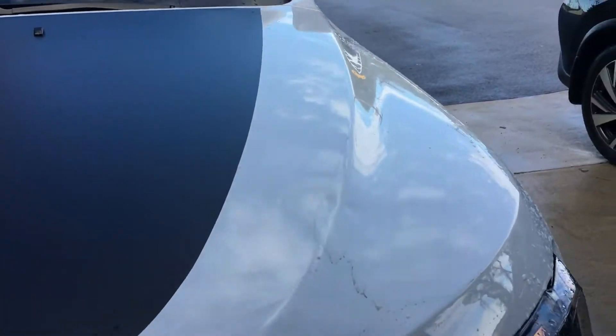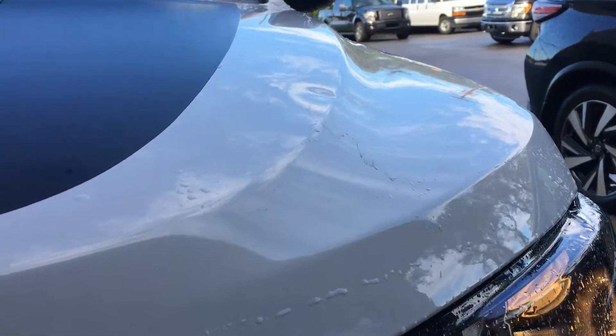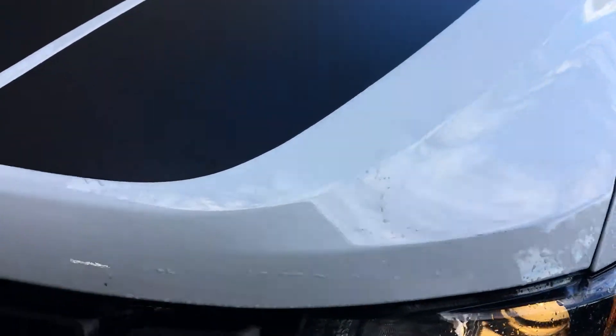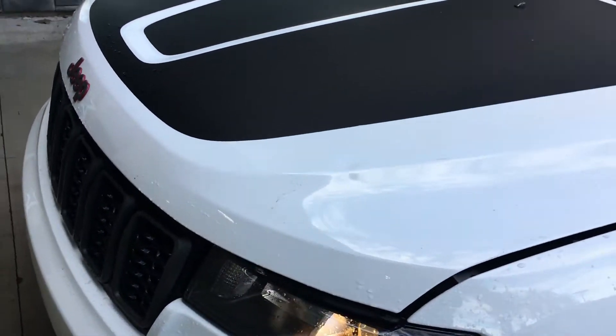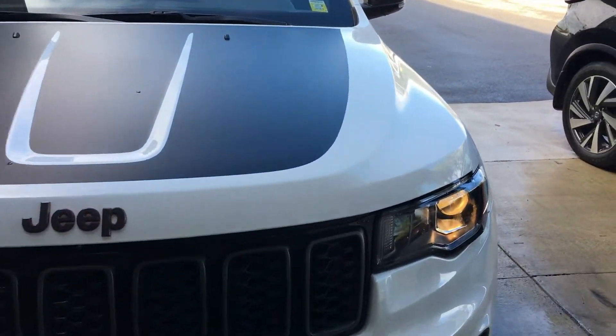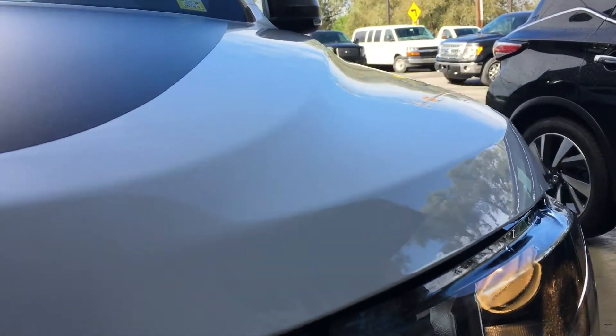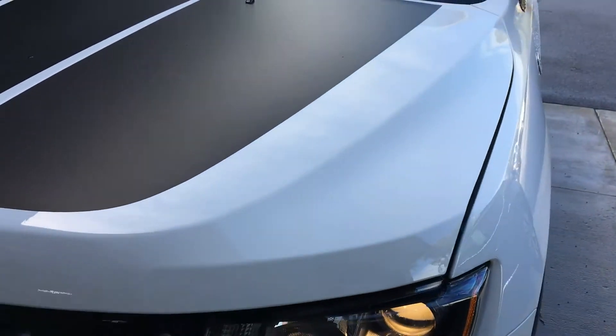Here we have a Jeep Cherokee Trailhawk. This is a dent right through the body line on the hood, which is also aluminum, so this is a more difficult repair. But luckily we were able to get in there and straighten it back out like it never happened. Here's the after — it came out fantastic and we saved this hood from having to get any type of paint repair done to it.